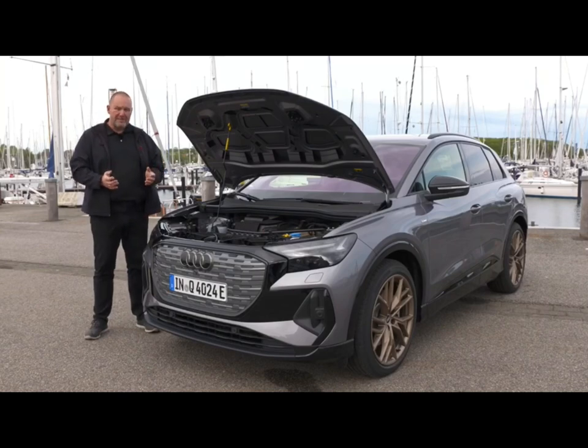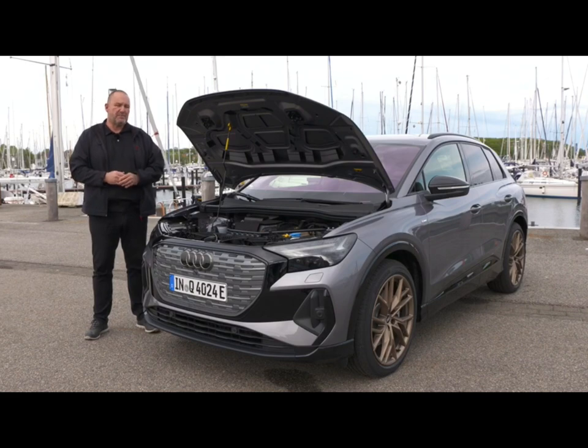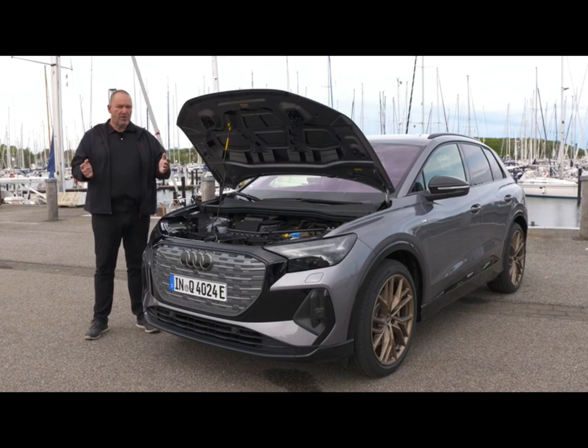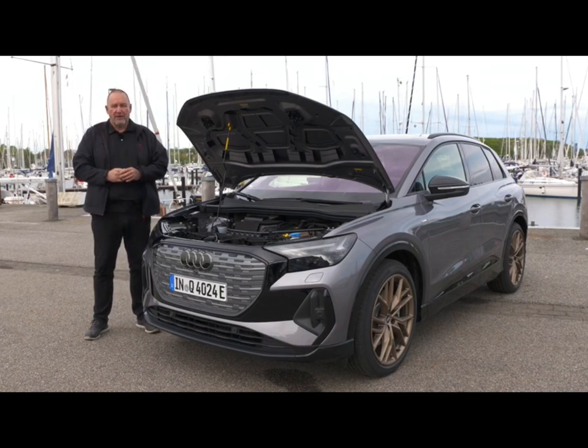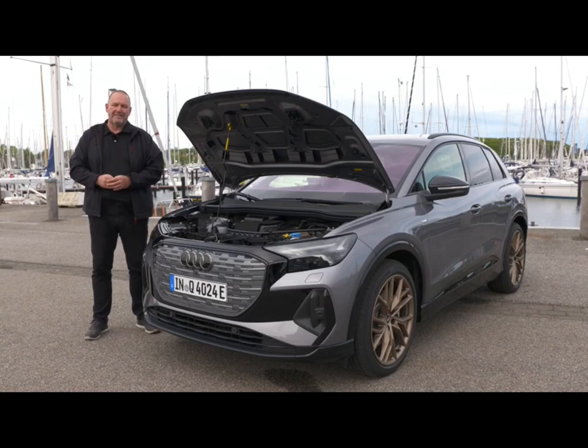When we talk about performance, the top version accelerates from 0 to 100 km/h in only 6.2 seconds. Top speed for all models is 180 km/h. Regarding range, the winner is the Q4 40 e-tron, offering up to 520 km per WLTP, while the top version offers a little less than 490.